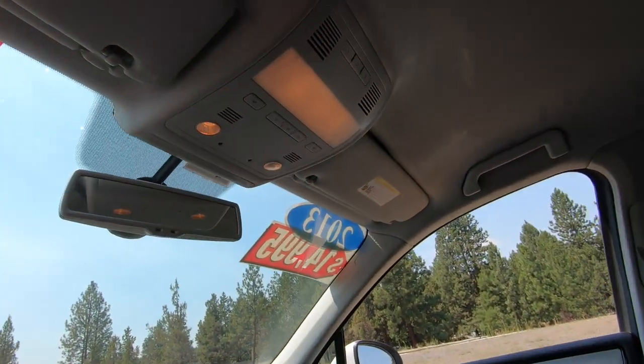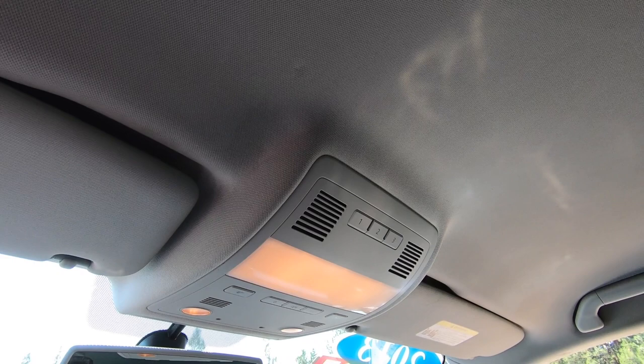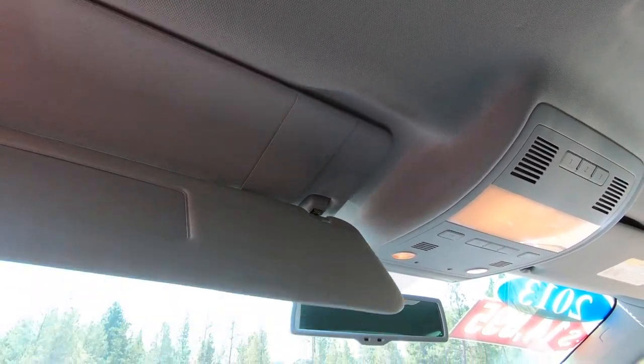Up top you'll see controls for reading lights and the ability to program up to three garage openers. There are dual visors, which is a really great feature, so you can put it on the side and front window.